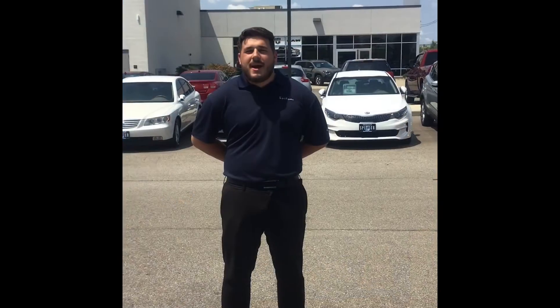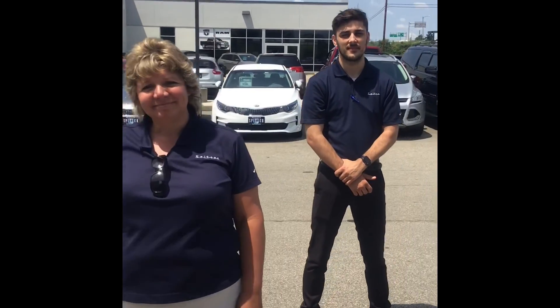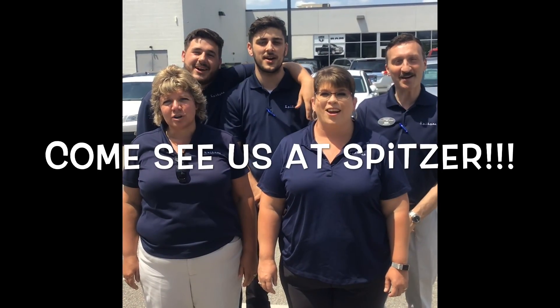I'm Mason. I'm Dana. I'm Josh. I'm Kelly. I'm Ron. Come see us at Spitzer's!